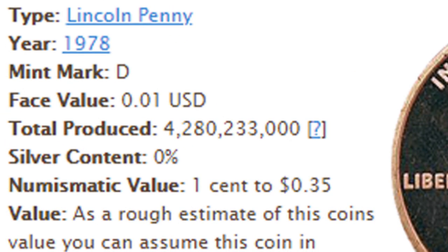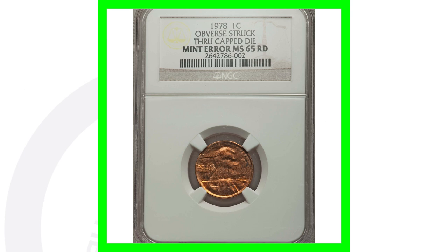In 1978, the Denver Mint produced over 4.2 billion of these coins, so they're not valuable in terms of mintage alone — but mint errors like this can give them a little bit of value.